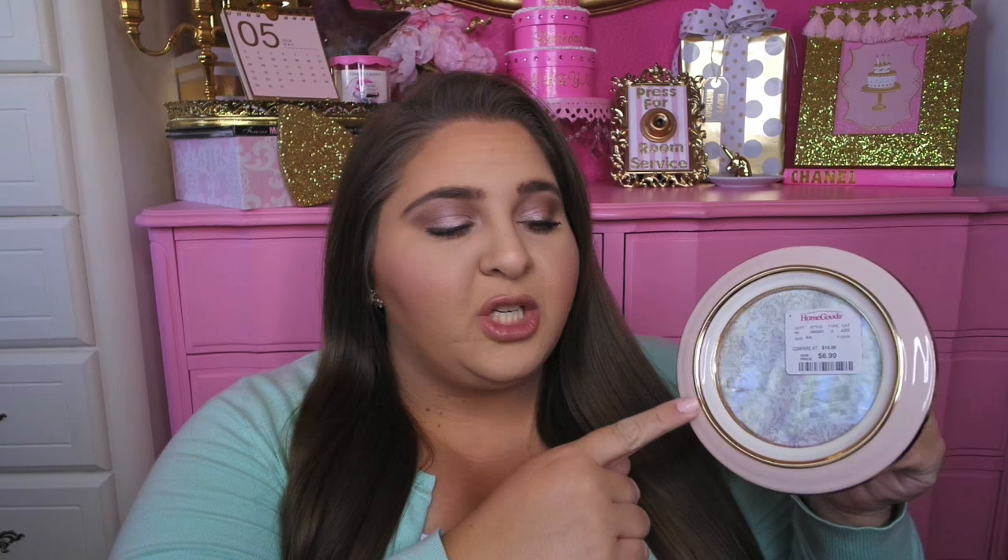I've been buying frames for a future gallery wall, and I found this one from HomeGoods for $6.99. It's small but mighty — a circular frame, four by four inches, with a really beautiful light pink shade, gold trim, and a creamy white color inside with gold on the interior as well. I thought it was so fun and beautiful and would look really cute with all my other frames.